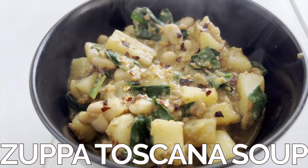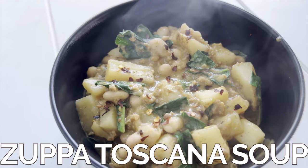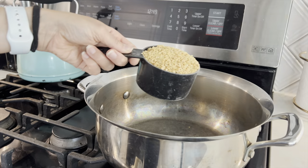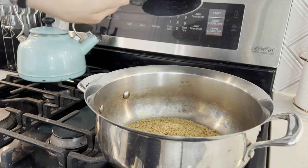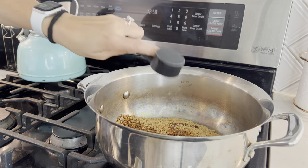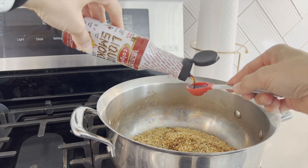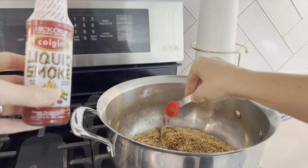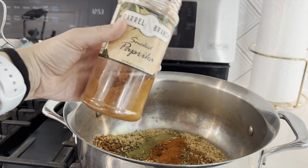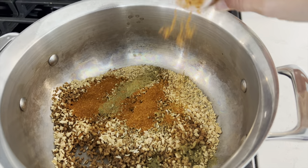Let's make Zupa Toscana soup. This recipe is from the Plantwise Spring Mill Guide, linked below. Instead of using tofu for the sausage, I'm going to use textured vegetable protein so it goes faster. To a pan, add one cup of textured vegetable protein, three tablespoons of soy sauce, one tablespoon maple syrup, one teaspoon of fennel seeds, one teaspoon of liquid smoke, one teaspoon of oregano, two teaspoons of smoked paprika, and cayenne pepper to taste — just a couple of shakes.